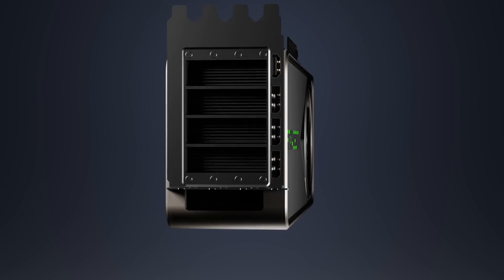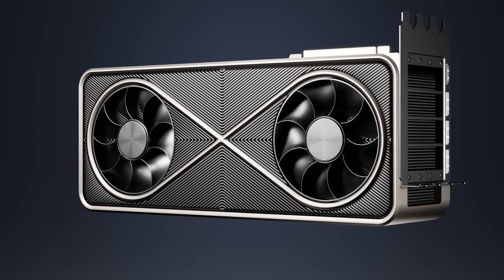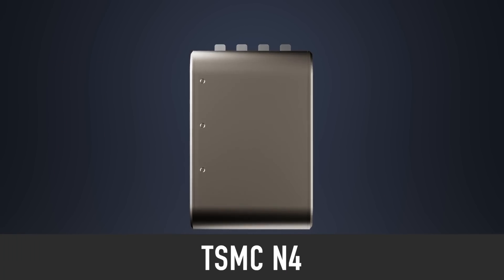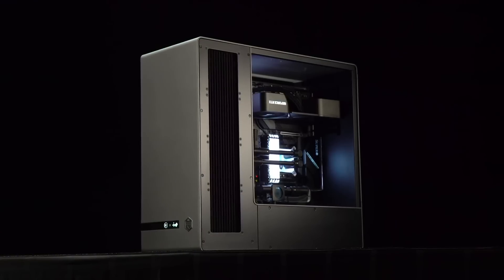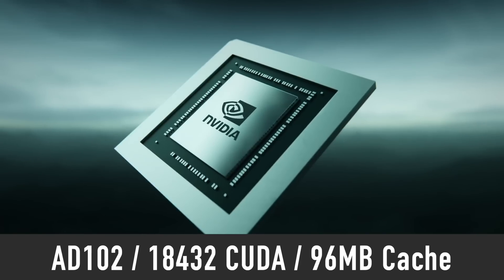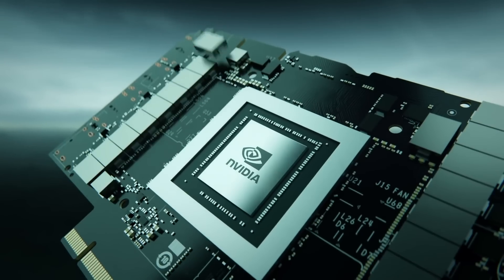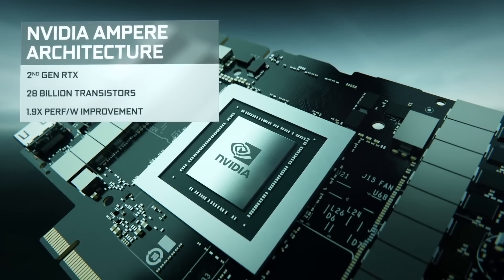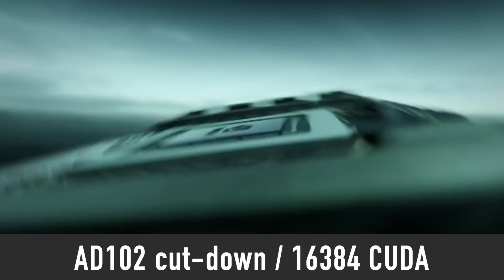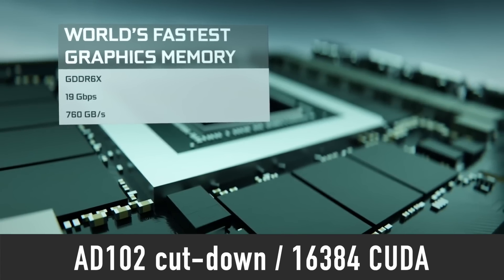Starting with the specifications: the RTX 4090 will be based on the AD102 GPU chip manufactured on TSMC's 4nm node, which features a maximum of 18,432 CUDA cores and 96 MB of cache. However, the RTX 4090 will use a cut-down version of the AD102 chip with 16,384 CUDA cores.